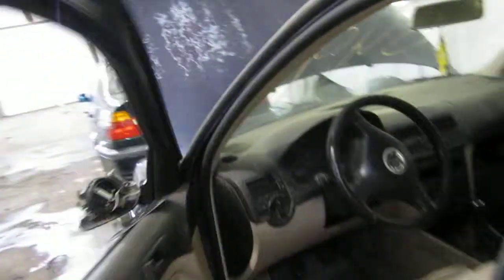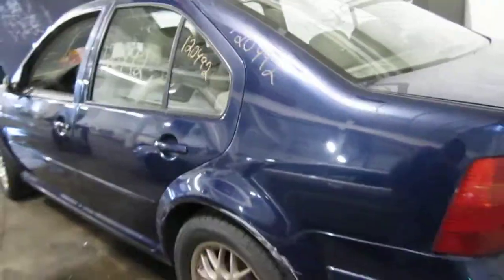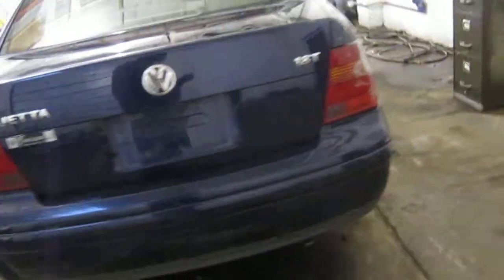We had purchased this vehicle locally through one of our street customers. The vehicle does have a bad engine, but it does have a good transmission and still has several good body parts as well.